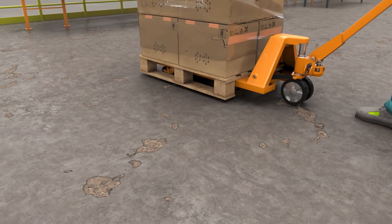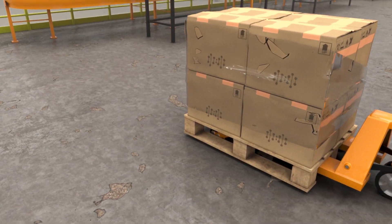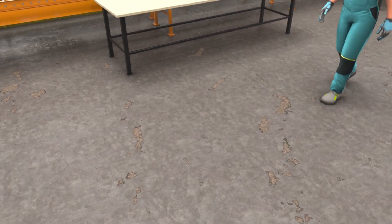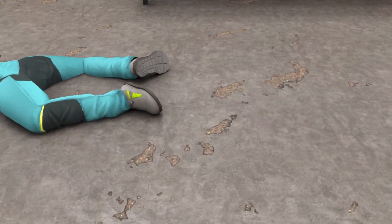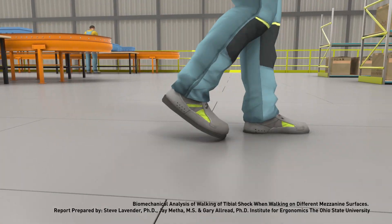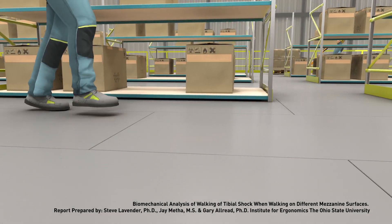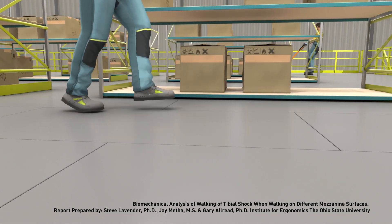Concrete often cracks and spalls over time. This is expensive and invasive to repair, making it difficult for humans to roll carts and maneuver heavy pallet jacks across, and can even cause a trip hazard. Resindeck flooring provides added benefits of increased worker comfort and decreases the risk of work injuries and insurance claims.